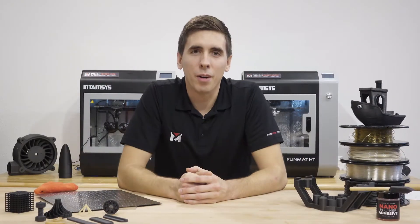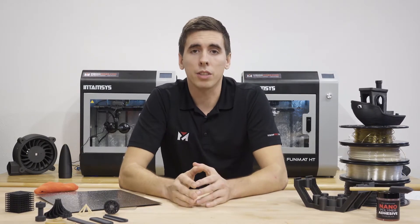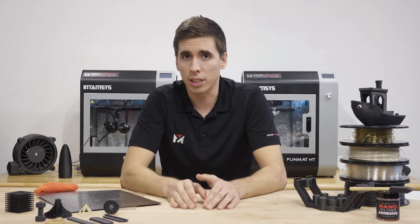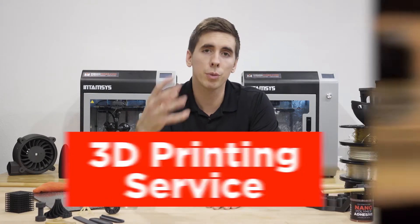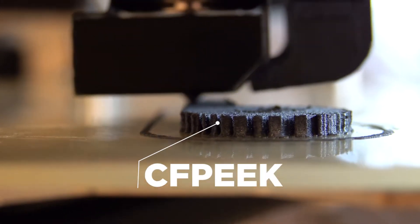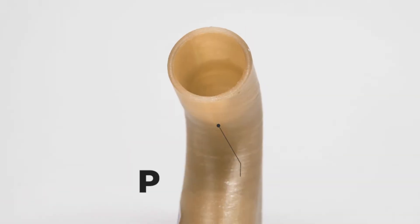Hey guys, welcome back to the channel. I'm going to give you a quick update on the stuff that's been going on this year. Number one, we released our 3D printing service — we specialize in high temperature, high performance polymers like PEEK and Ultem, and carbon fiber.